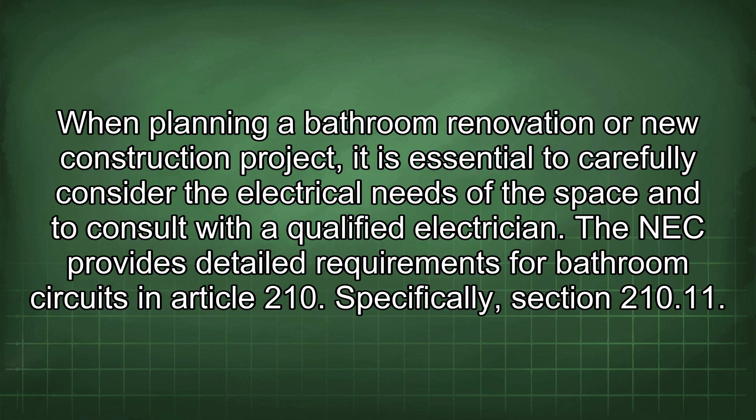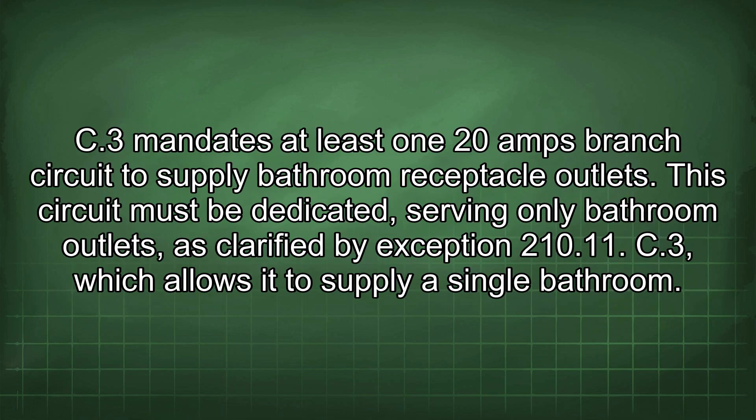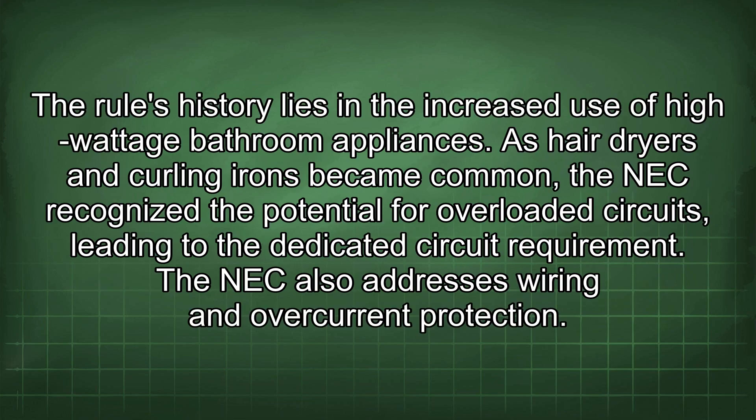The NEC provides detailed requirements for bathroom circuits in Article 210, specifically Section 210.11.C.3, which mandates at least one 20A branch circuit to supply bathroom receptacle outlets. This circuit must be dedicated, serving only bathroom outlets, as clarified by Exception 210.11.C.3, which allows it to supply a single bathroom. The rule's history lies in the increased use of high-wattage bathroom appliances — as hairdryers and curling irons became common, the NEC recognised the potential for overloaded circuits, leading to the dedicated circuit requirement.